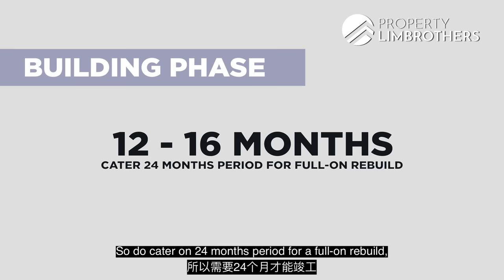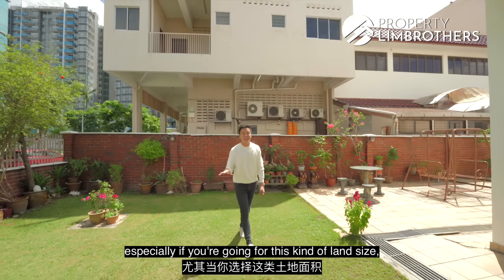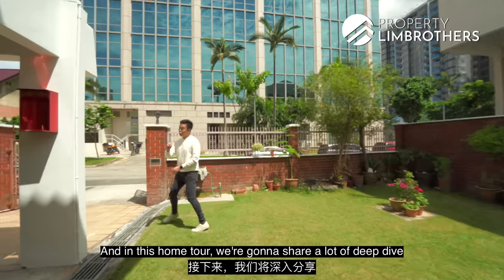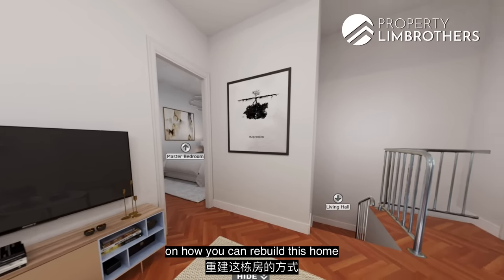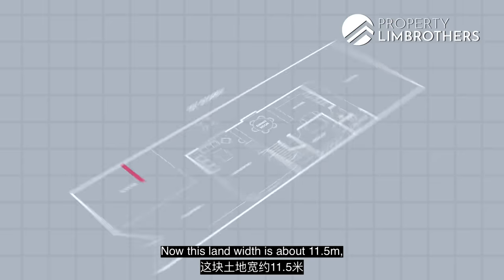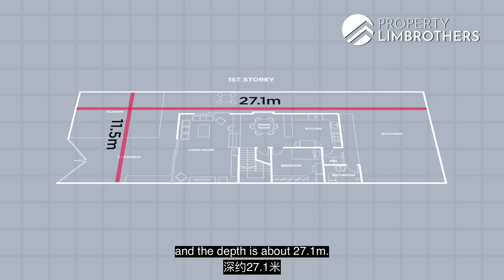Do cater for a 24-month period for a full-on rebuild, especially for this land size of 3,378 square feet. In this home we're going to share a deep dive on how you can rebuild it to about 7,000-odd square feet of built-in area. The land width is about 11.5 meters and the depth is about 27.1 meters.